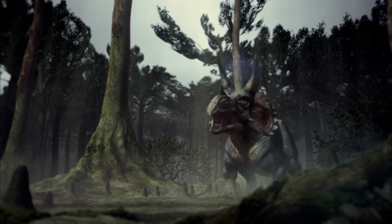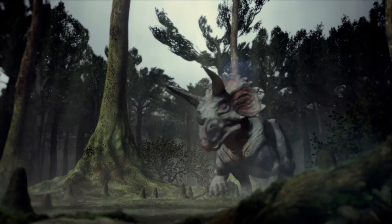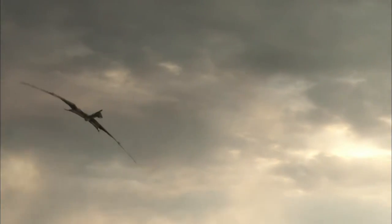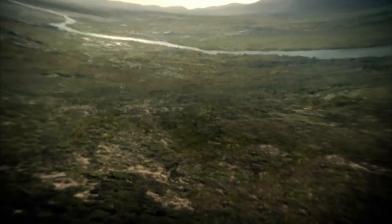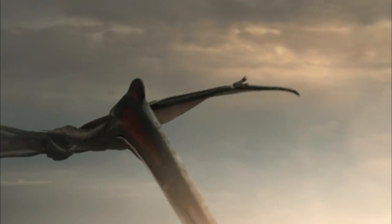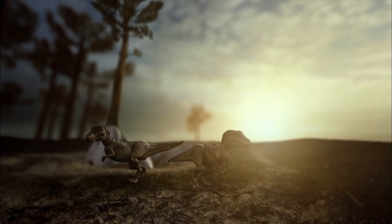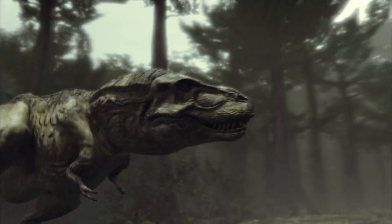Triceratops may be a plant-eater, but with defenseless baby T-Rexes around, it'll make an exception. Quetzalcoatlus is the largest flying carnivore in Earth's history — it eats four to five kilos of flesh every day, nearly the weight of two hatchlings combined. To survive, these chicks will have to keep a very low profile.